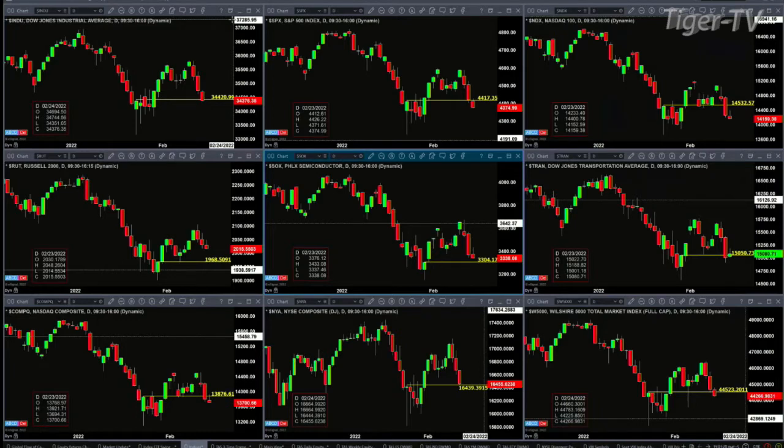For the S&P 500, the number to watch there is 4417.35. A close below that says we can make a run for that January 24th low. For the NASDAQ 100, the number is 14532.57. We're pretty well below that at this stage, but a close below that suggests a run for those lows.